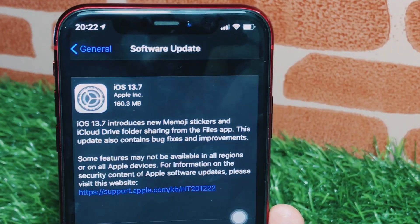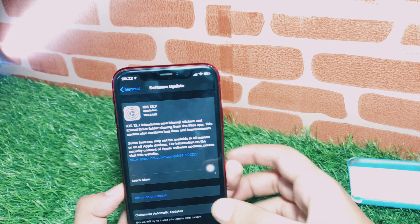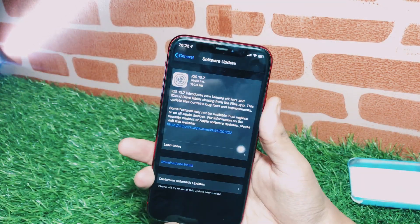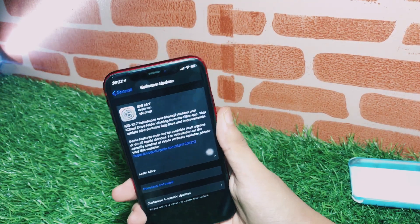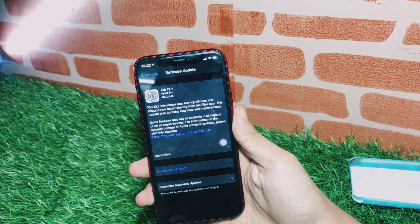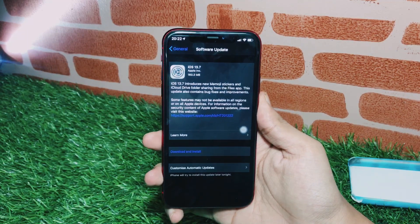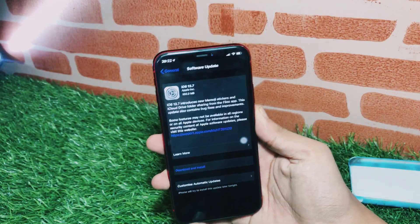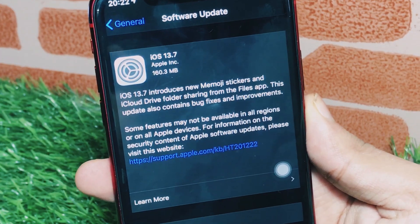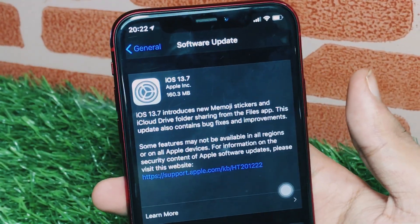The update size will be around two to three gigabytes for iPhone XR and iPhone X users — all the iOS 14.2 betas I've received have been more than two gigabytes. For earlier devices like iPhone 7 and iPhone 6s, it will be around 500 to 800 MB. That's it for today — hit like, subscribe for the latest tech info, and I'll see you in the next episode.